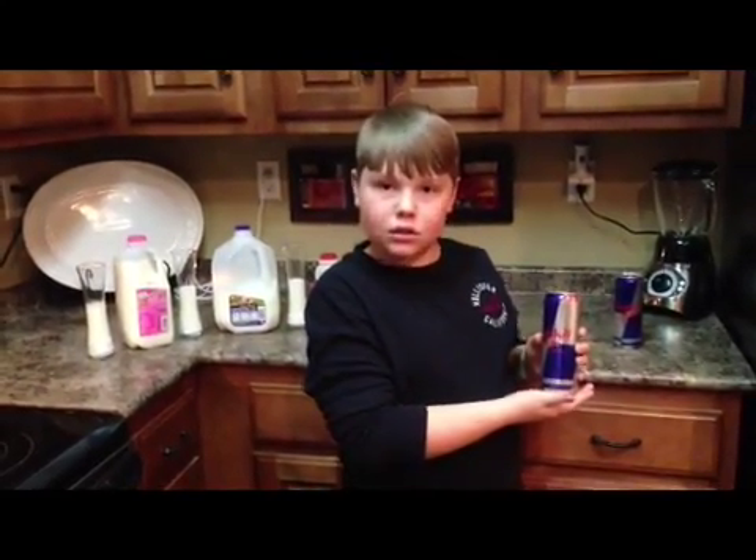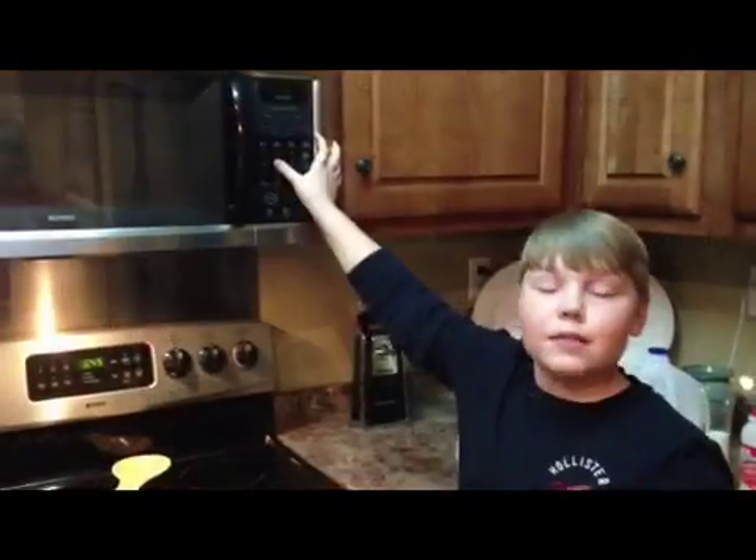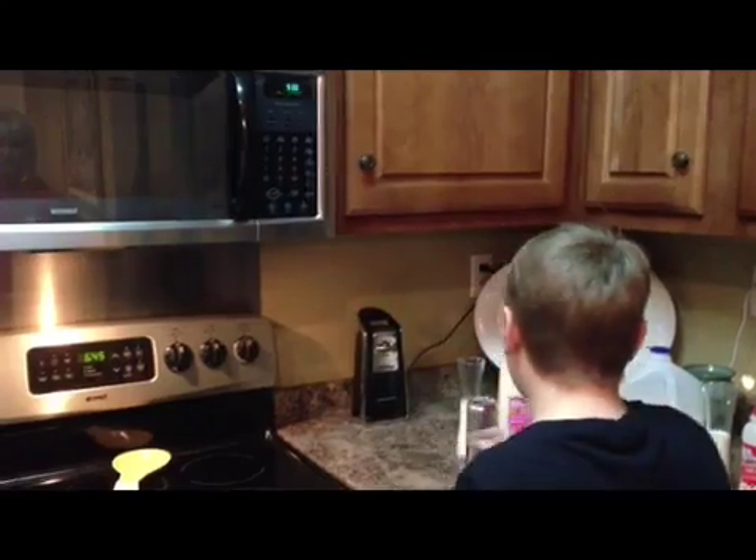Red Bull — it gives you wings. I will pour even amounts of milk and Red Bull into each of my containers and record my findings each minute up until a five minute period. I will be setting my timer to five minutes. And now I will pour even amounts of Red Bull into each container of milk.